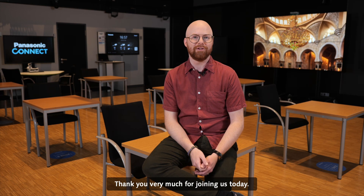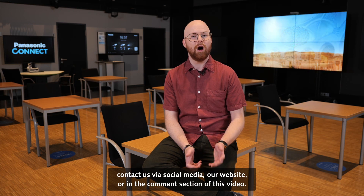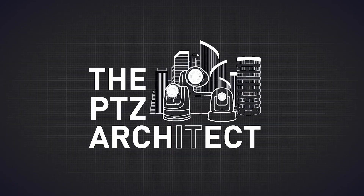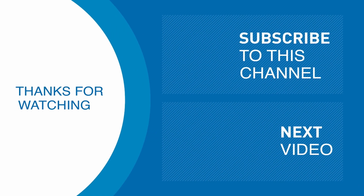Thank you very much for joining us today. If you have any questions or require any information, contact us via social media, our website, or in the comments section of this video. See you soon. Thank you.